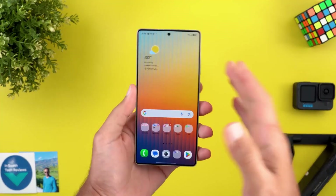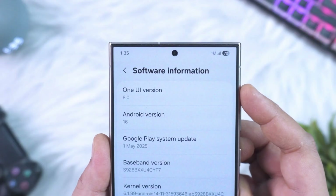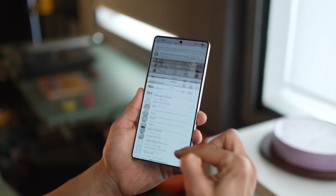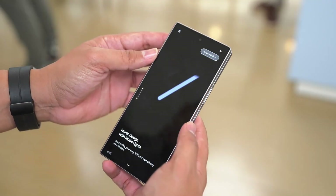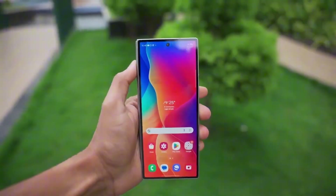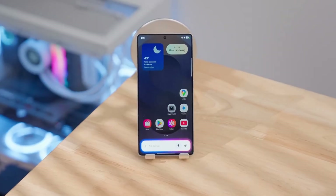Real-time updates at a glance — if Samsung flips the switch on this, your lock screen will go from passive to powerful. Imagine seeing live sports scores from ESPN or your buddy's ETA from WhatsApp, right there, no tapping, no waiting. And if you're rocking a Galaxy Z Flip, you're in for a treat. Until now, the outer screen's Now Bar was just for show. But One UI 8 changes everything — you'll finally be able to tap, swipe, and interact directly on the cover screen. Waiting for a ride? You don't even have to open the phone to see where it is or reply. That's a big deal for quick, one-handed use on the go.